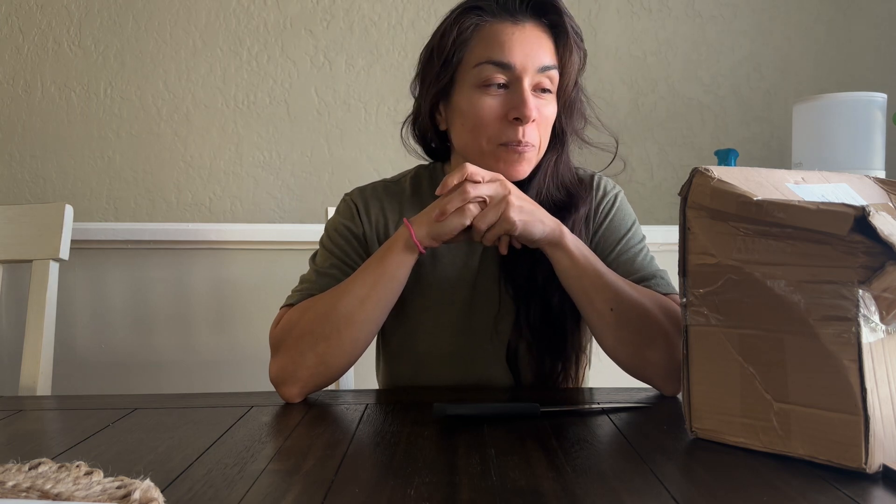Some plants that I ordered from the Green Escape on Etsy. I absolutely love that shop - everything that I always get from them is always very healthy. My name is Renee and welcome to my channel. Let's start some unboxing!